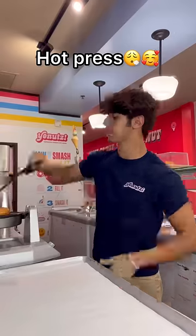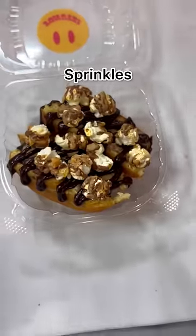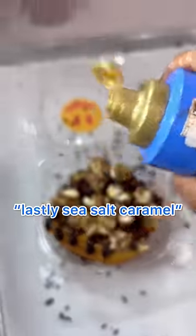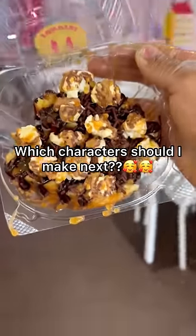For Chewbacca — coffee ice cream donut on top, hot press slice, chocolate drizzle, popcorn sprinkles. Lastly, sea salt caramel. Yo, this one actually turned out so good and I definitely think it fits his vibe too.